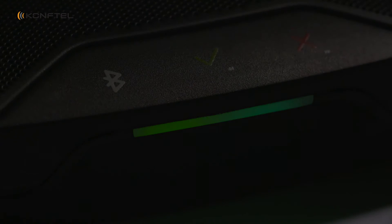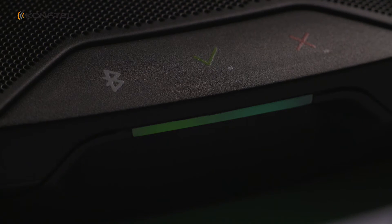This product is designed to be connected to laptops, mobile phones, and tablets, by either USB or Bluetooth. We have NFC for easy Bluetooth pairing.